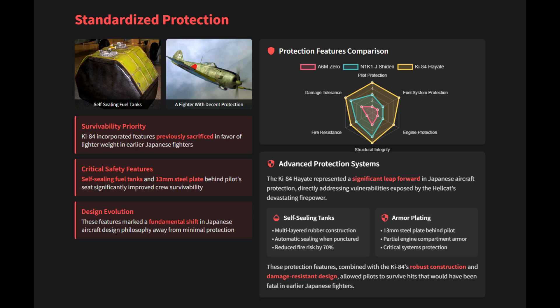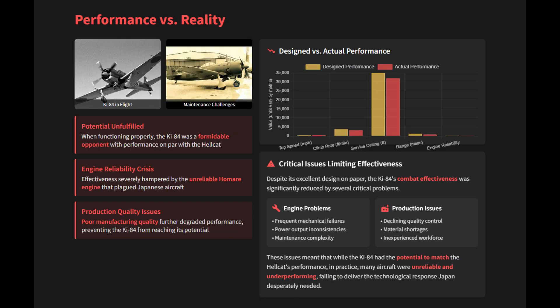The Ki-84 was armed with two 12.7-millimeter machine guns and two 20-millimeter cannons. When functioning properly, it was a formidable opponent with a top speed of 392 mph, putting it on par with the Hellcat. However, its effectiveness was severely hampered by the unreliability of the Homare engine and poor overall aircraft production quality.